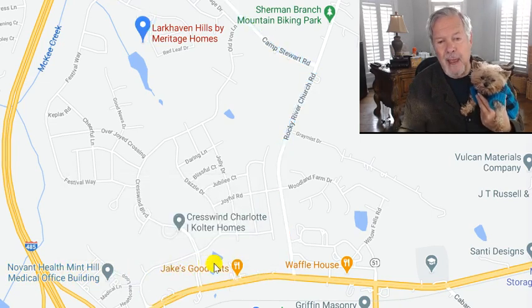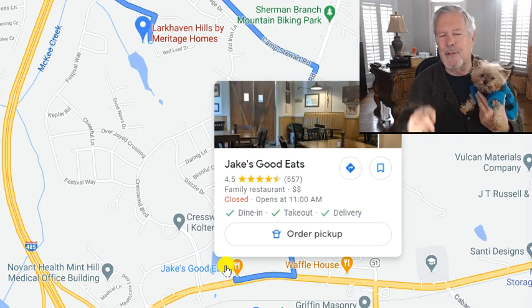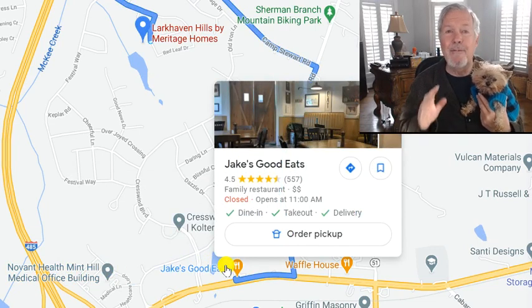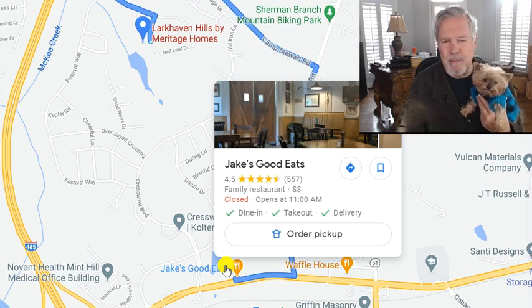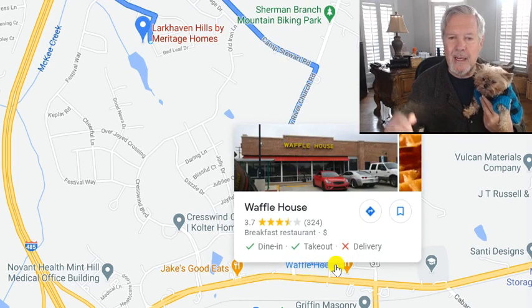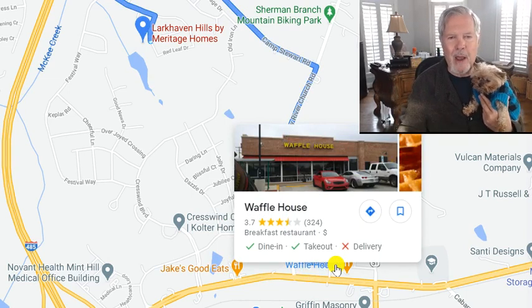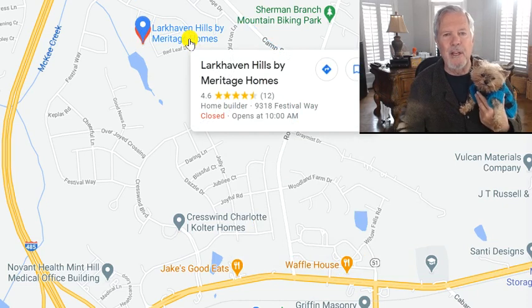If you're a Guy Fieri fan, you might enjoy a six-minute drive to Jake's Good Eats. I love to eat there, and Guy Fieri has been there at least once, maybe twice. And if you're more traditional and want to wake up and start your day with the old-timers at the Waffle House, that's about a six-minute drive from Larkhaven Hills from Meritage Homes.